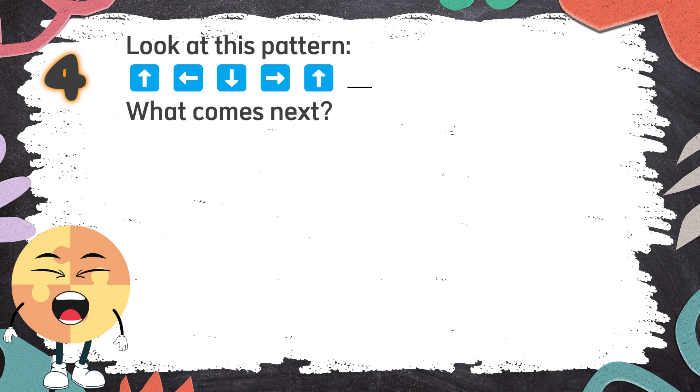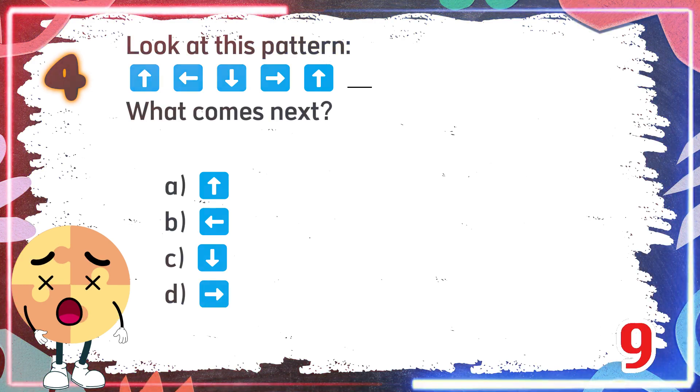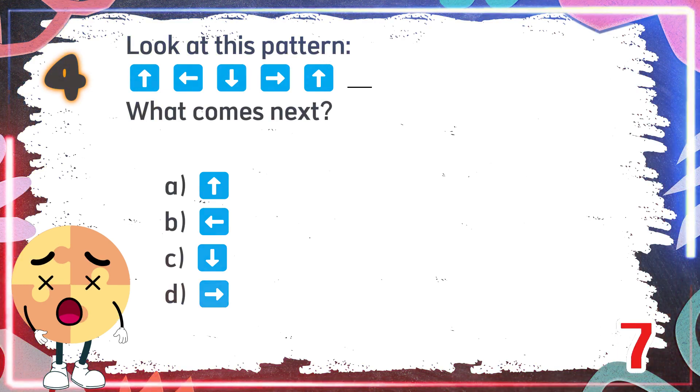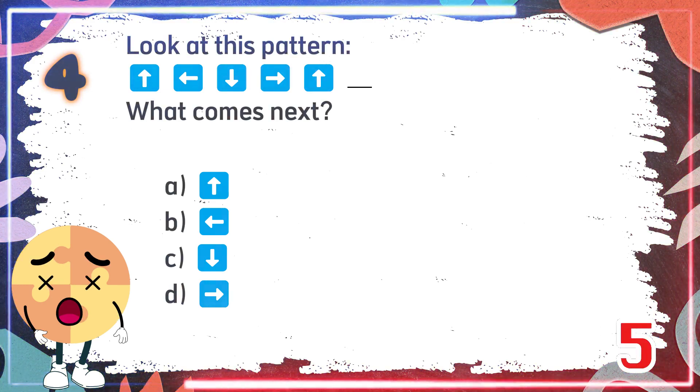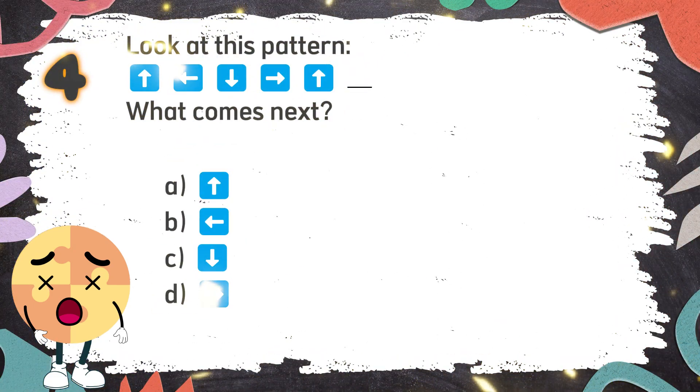What comes next? The choices are... The correct answer is B.